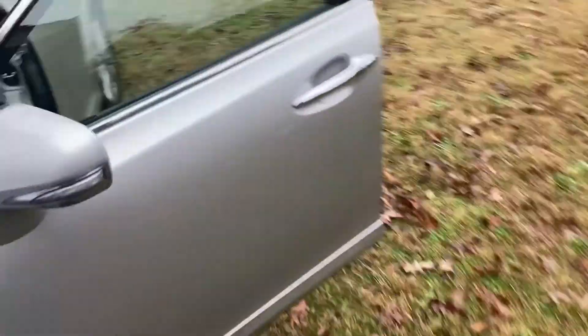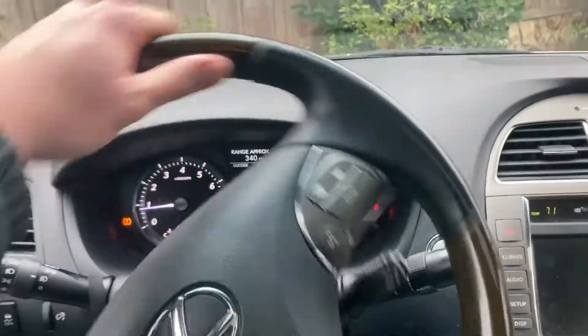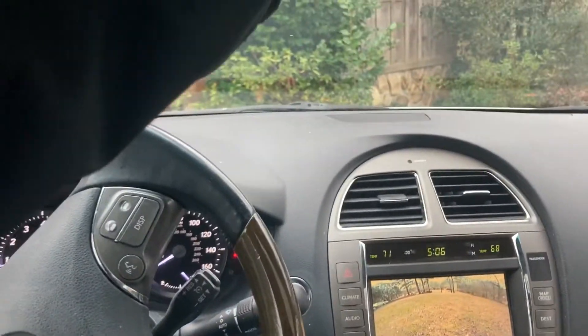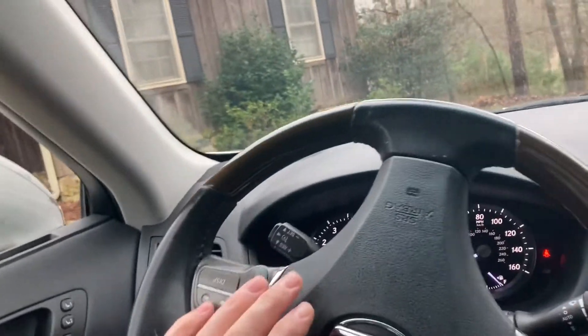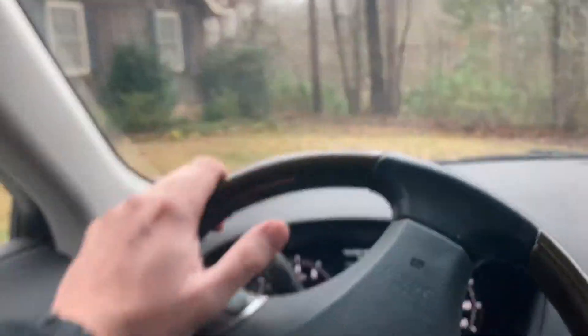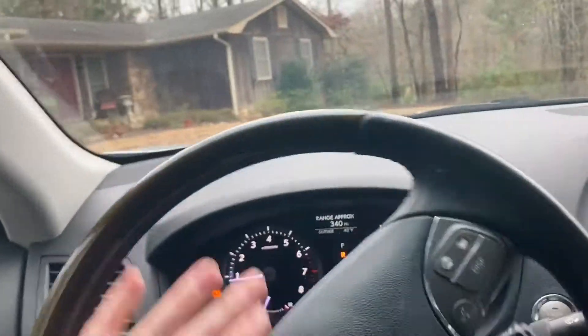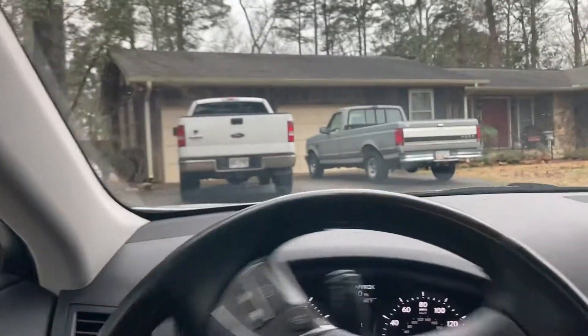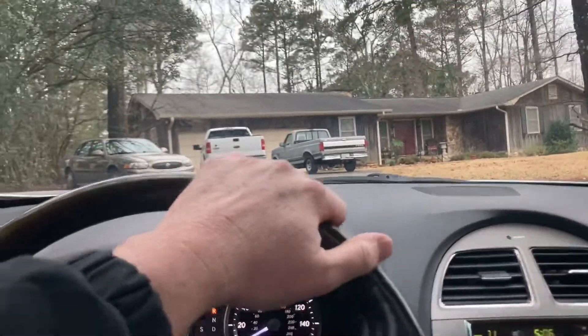She still runs awfully good, y'all. She is a little bit of a cosmetic special, I've mentioned that before. Let's take her for a little ride and see how she's doing. These little videos not only give y'all updates but they kind of help my aunt out too, because she likes to stay on top of things maintenance-wise.